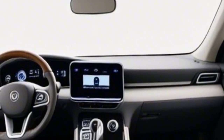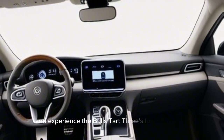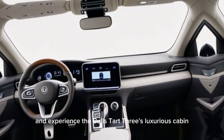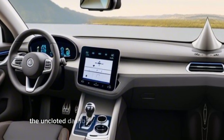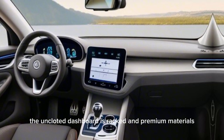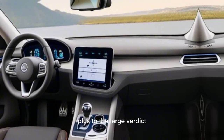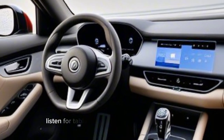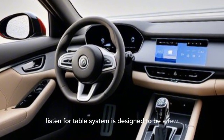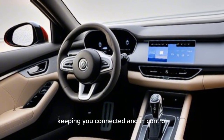Interior ambience — let's slip inside and experience the Polestar 3's luxurious cabin. The word that comes to mind is minimalist elegance. The uncluttered dashboard is wrapped in premium materials, with a configurable digital instrument cluster and a large, vertically oriented touchscreen taking center stage. This infotainment system is designed to be intuitive and responsive, keeping you connected and in control.